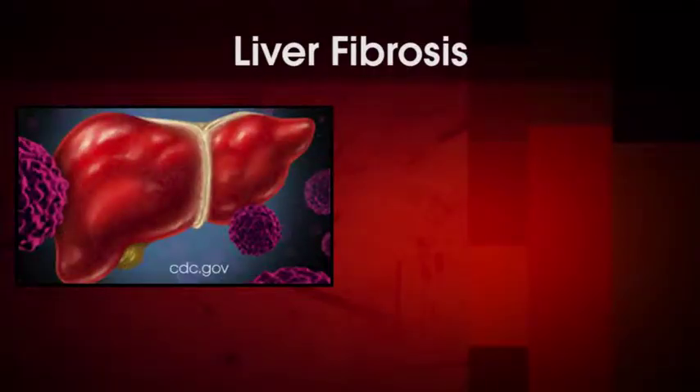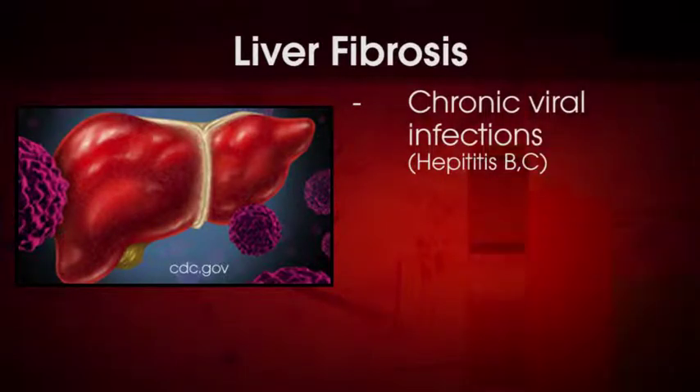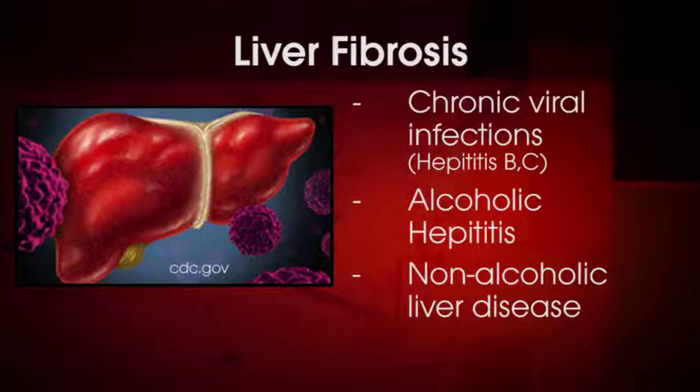Today I'd like to take a few moments to discuss noninvasive markers for staging liver fibrosis. Liver fibrosis is the result of chronic liver disease due to different etiologies. This includes chronic viral infections — for example, infection with hepatitis B and C — alcoholic hepatitis, and nonalcoholic liver disease, which are other causes of chronic liver injury.